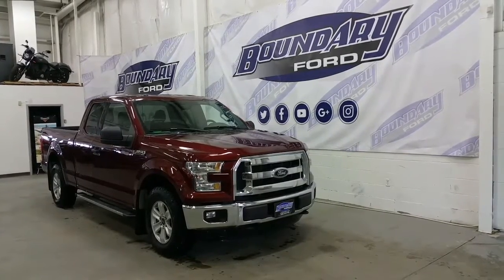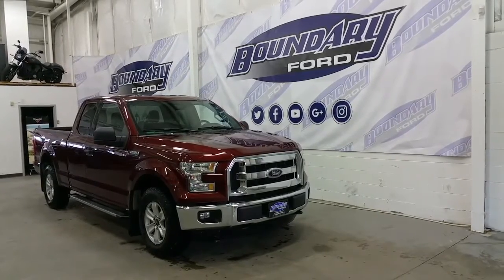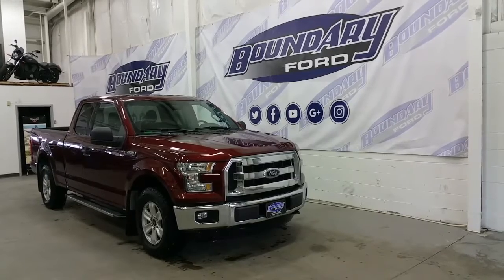Bronze fire in exterior color. This F-150 is a 300A package, powered by a 5.0L V8 engine, with 4-wheel drive and a 6-speed automatic transmission.